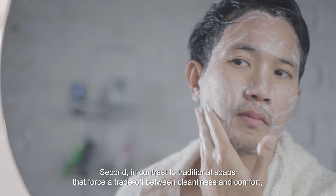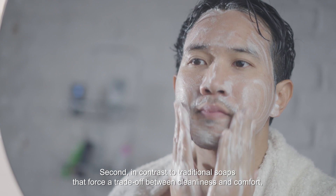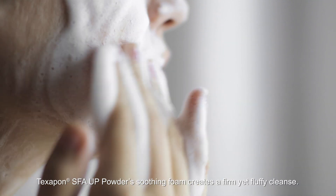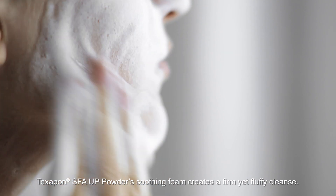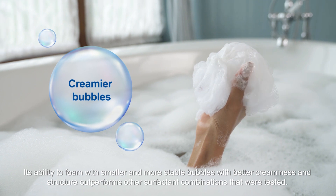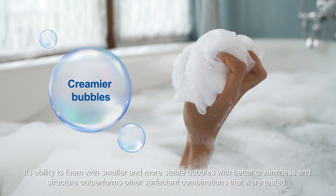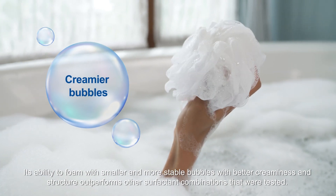Second, in contrast to traditional soaps that force a trade-off between cleanliness and comfort, Texapon SFA-UP powder's soothing foam creates a firm yet fluffy cleanse. Its ability to foam with smaller and more stable bubbles with better creaminess and structure outperforms other surfactant combinations that were tested.